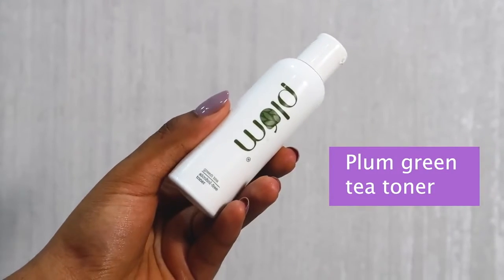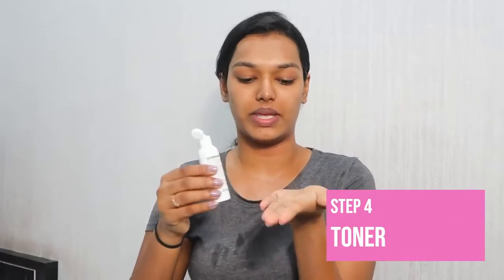All right, the entire makeup is off my face — my skin can breathe again and I feel so much lighter. At night time I like to use this toner; it's by Plum from their green tea range. I take a little bit on my hand and press it into my skin. Whenever I'm breaking out I like to use their green tea range because it's really good for acne-prone skin. I'm currently breaking out on my forehead, which is why I'm using this. Make sure you apply every product to your neck as well.